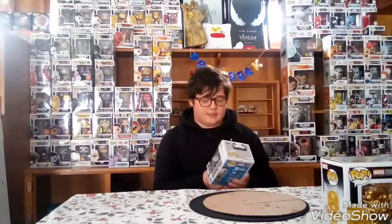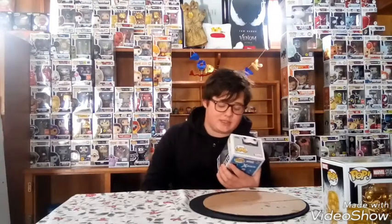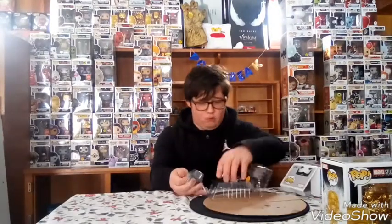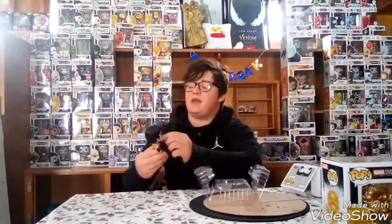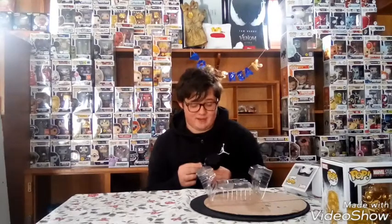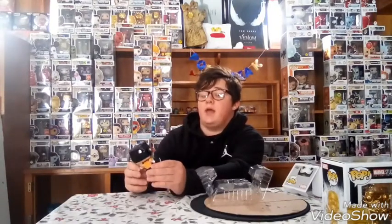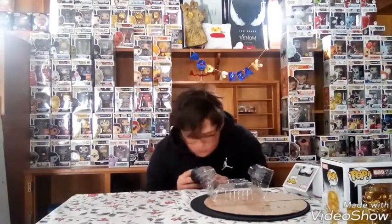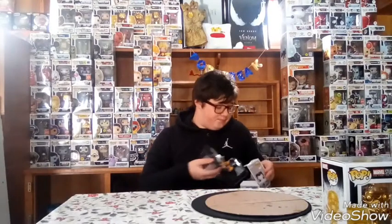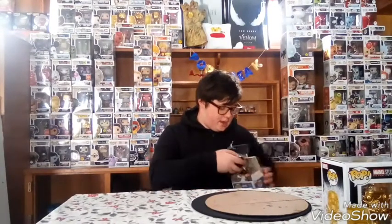Coming in at number four is the Colossus half-chrome. He was a Comic-Con exclusive and also a Box Lunch exclusive. He's not entirely chrome — what's actually chrome about him is his head and kind of his hair, and on his arms only parts look chrome. So he's really not a full chrome pop, but he's still a cool pop and he is my number four pick.